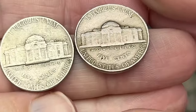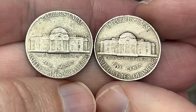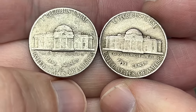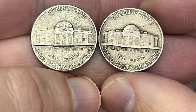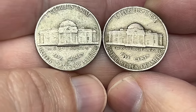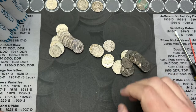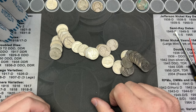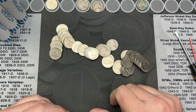Let me zoom in. If you can look and see some differences there — the Monticello building has a little bit more definition on the older one. The lettering is a slight difference, and you can see the 'five cents' is just a slightly different font. Very slight differences, but I've looked at enough nickels that I can kind of tell. I get it right about 50% of the time. Half right is better than half wrong, right?